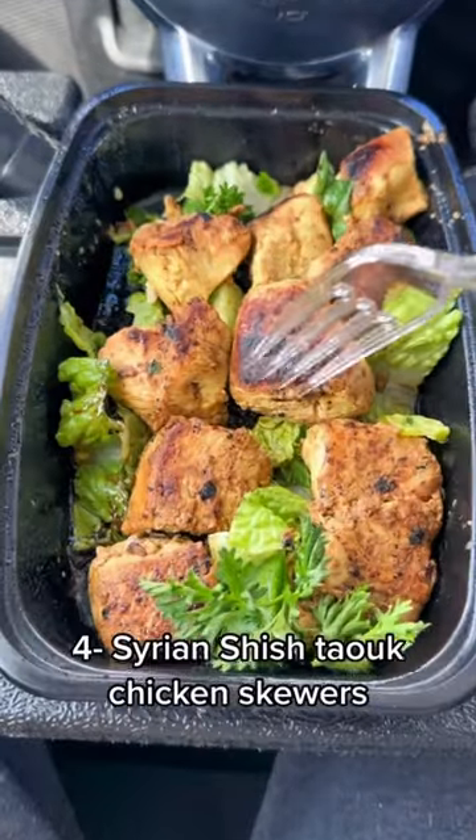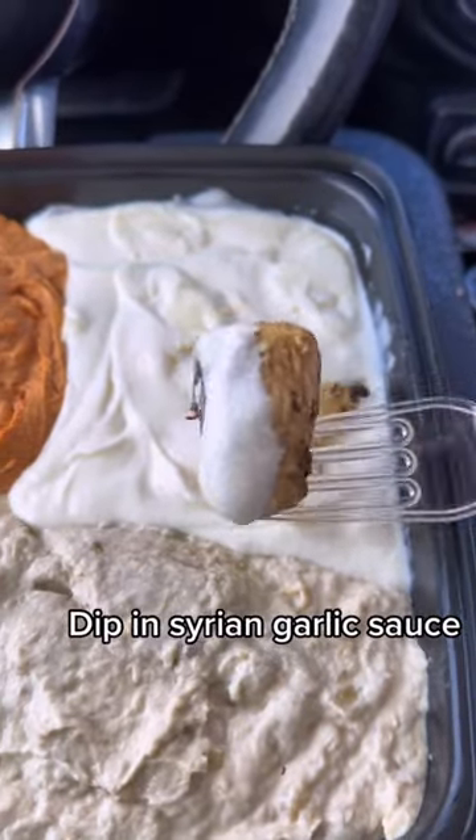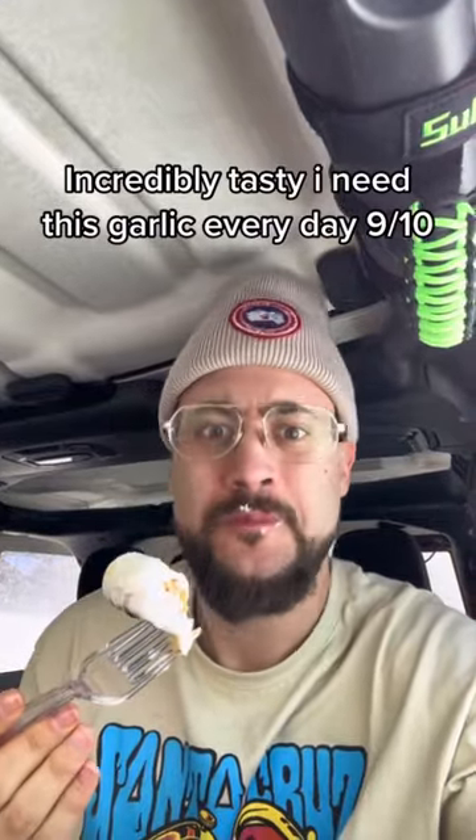Four, Syrian shishtawak chicken skewers, dipped in Syrian garlic sauce. Incredibly tasty — I need this garlic every day, 9 out of 10.